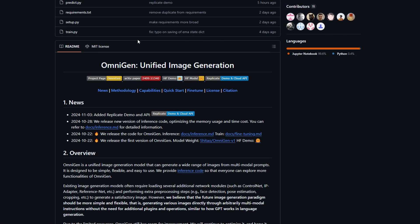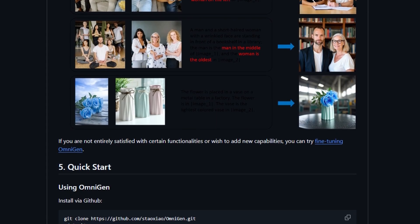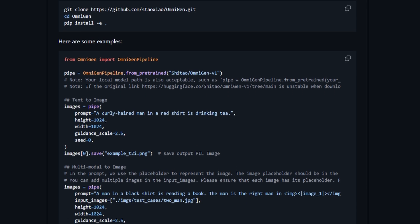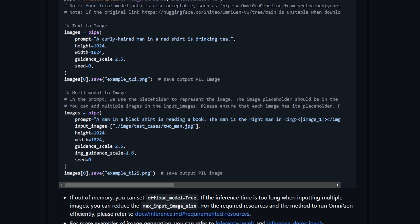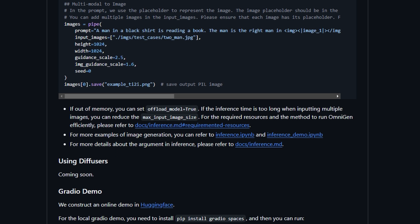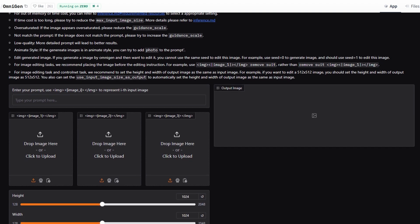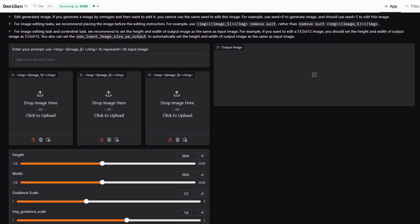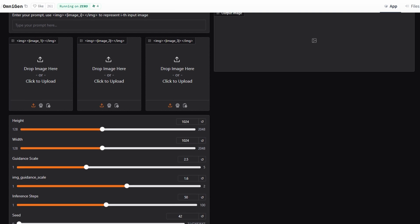Omnigen is completely free and open source. You have two ways to use it: if you have a powerful enough GPU, you can install it locally on your computer to run it offline and use it unlimited times — you'll find the GitHub link in the description with all the installation instructions. If you don't have a powerful enough system, you can still access Omnigen through their Hugging Face demo page, also linked in the description. The online demo is a perfect way to test these capabilities without any installation hassles.